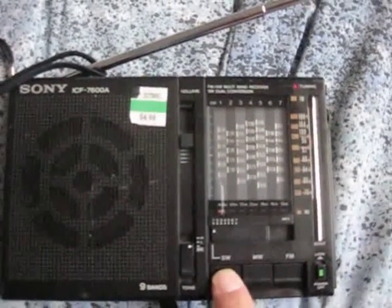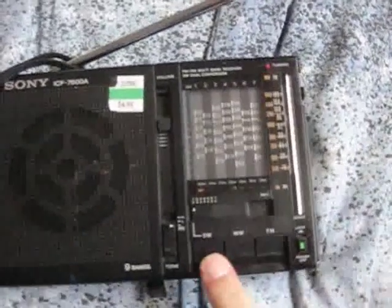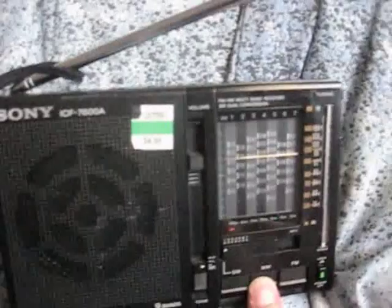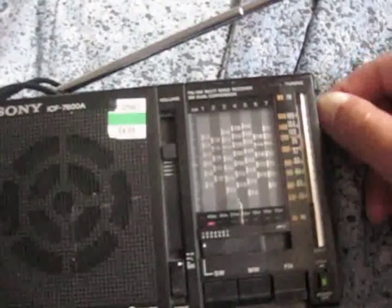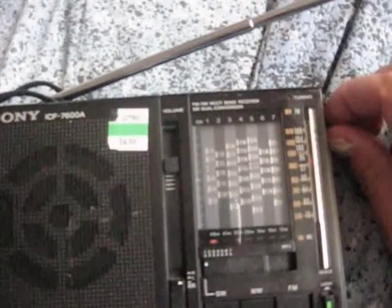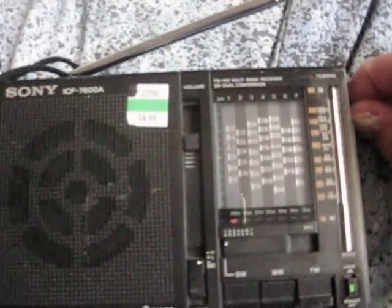Shortwave does not work for some reason. And the AM does — I have to press it down. Good sound on the AM band.